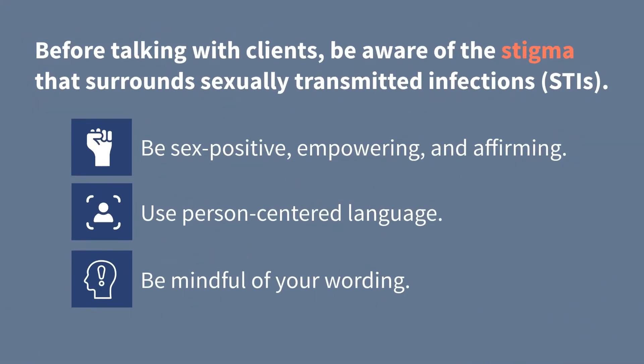Be aware of the stigma that surrounds sexually transmitted infections. Practicing empathy and understanding are the first steps in ensuring clients feel safe, heard, and understood, especially when discussing sensitive health topics like pregnancy and sexually transmitted infections. Try to discuss sexually transmitted infections in a way that is sex positive, empowering, and affirming. Sex positivity values open communication that encourages people to make informed choices about sex and related care. Use person-centered language, focusing on the person rather than the infection.